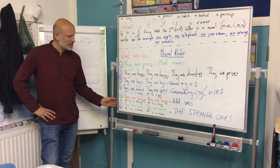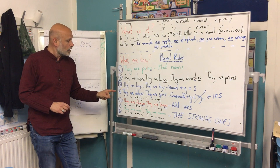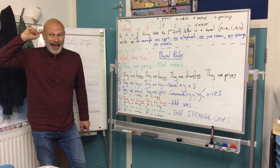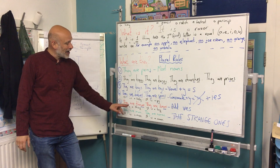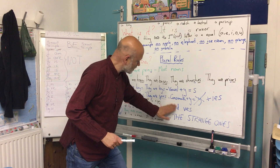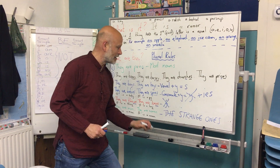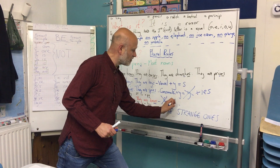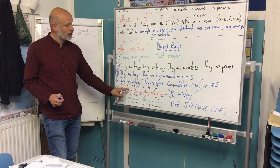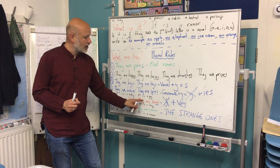Now, rules five and six are a little bit strange. We don't use them often, but we do use them. So it is a thief, it is a loaf. If the noun ends with an F sound, we have to take away the F. From 'it is a thief' it becomes 'they are thieves' — bad people. And 'it is a loaf' — a loaf of bread — becomes 'they are loaves.'